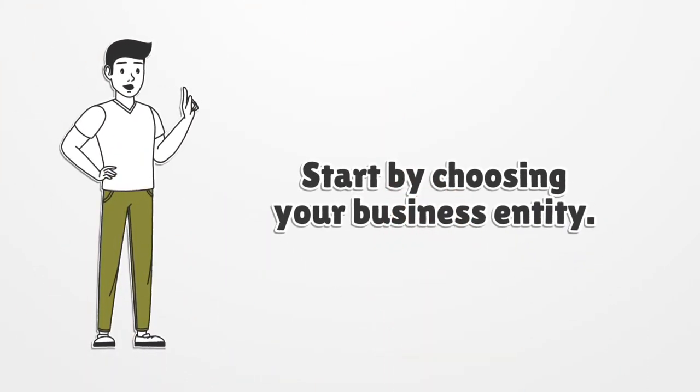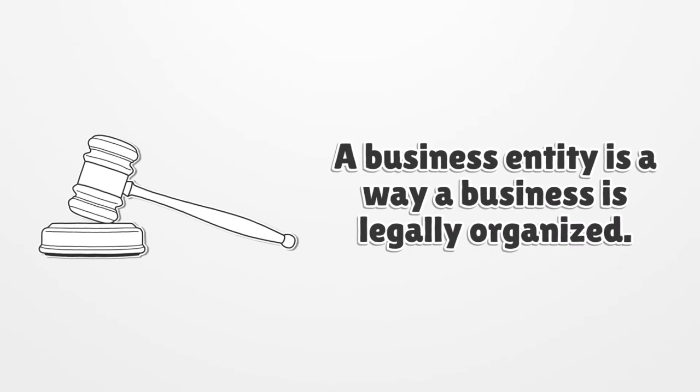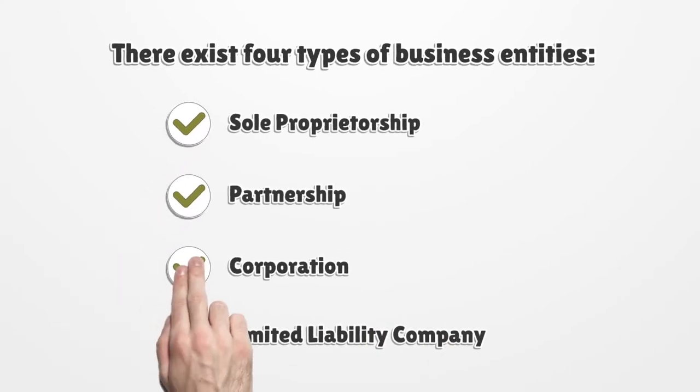Start by choosing your business entity. A business entity is a way a business is legally organized. There exist four types of business entities: Sole Proprietorship, Partnership, Corporation, and Limited Liability Company.